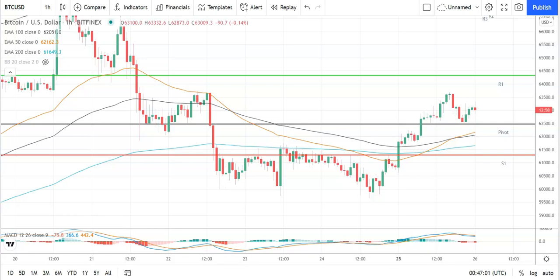Good morning, this is Bob Mason from FX Empire and welcome to the daily crypto tech review of Bitcoin, Ethereum, Litecoin and Ripple's XRP. We're looking at the MACDs, moving averages, the day's support, resistance and pivot levels, and the Fibonacci's. It is Tuesday the 26th of October.